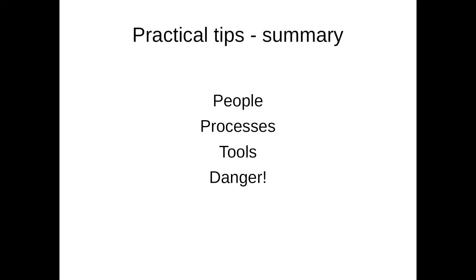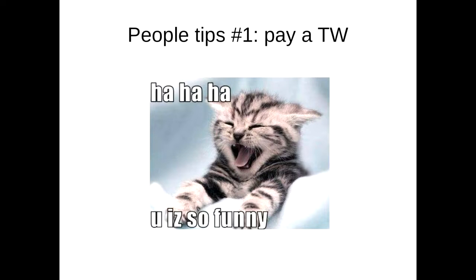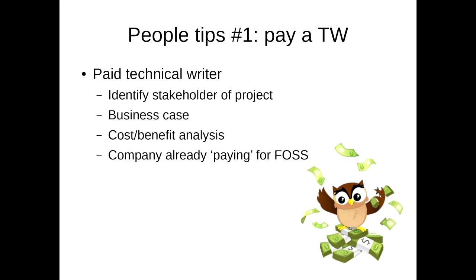We've looked at the caterpillar, the butterfly, why projects fail, and how documentation can help. Now I'm going to go into practical tips — lessons learned from working on the Cyrus project. For a free open-source software project, you need to pay a technical writer. I'm actually serious. If you've got a paid technical writer available to work on your project, it solves all the problems. It means you are more likely to have new contributors join, your core goals are going to be focused, and all of those things that will kill your project are going to be addressed.